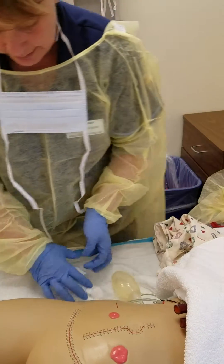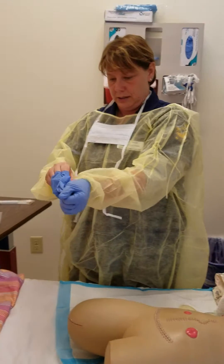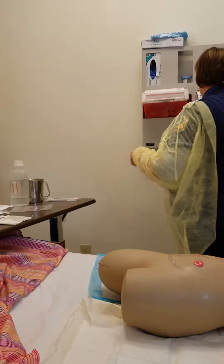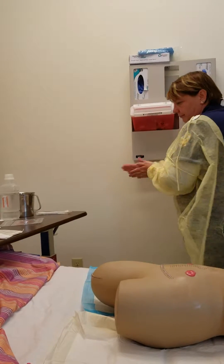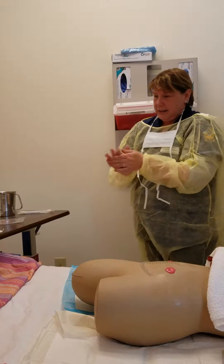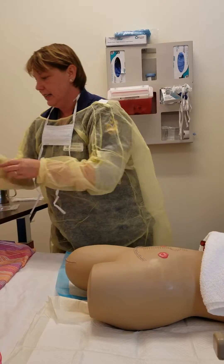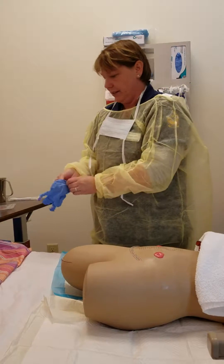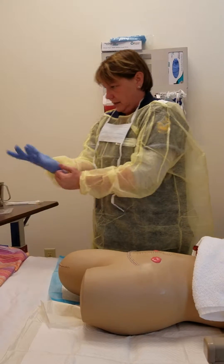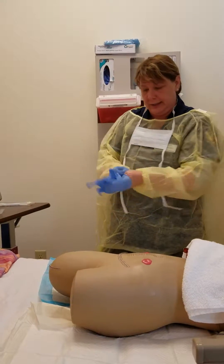Once I have it all clean, I'm going to go ahead and take off my gloves and wash my hands. I can see that the wound is all clean. So before I get all my sterile stuff set up, I'm going to go ahead and get my lab culture — my wound culture for the lab.